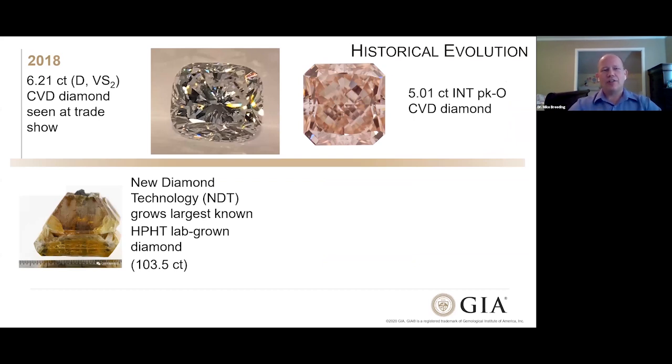In 2018, we saw another large CVD reported at a trade show — over six carats, colorless, in the very slightly included range. We also started to see very nice large colored CVDs; an over-five-carat intense pinkish-orange stone came to market, showing that through post-growth treatment they can introduce amazing colors. And New Diamond Technology wasn't done — in the same year, we saw a very large crystal from them displayed: over 103 carats. Granted, it's yellow from nitrogen, but even if you faceted half of it, you'd get an enormous faceted stone. This really is a testament to how technology is evolving.